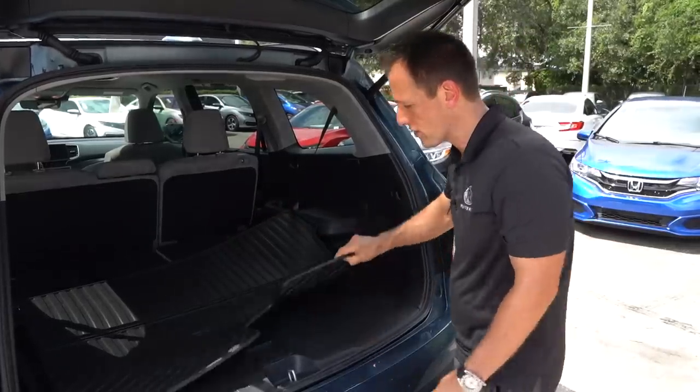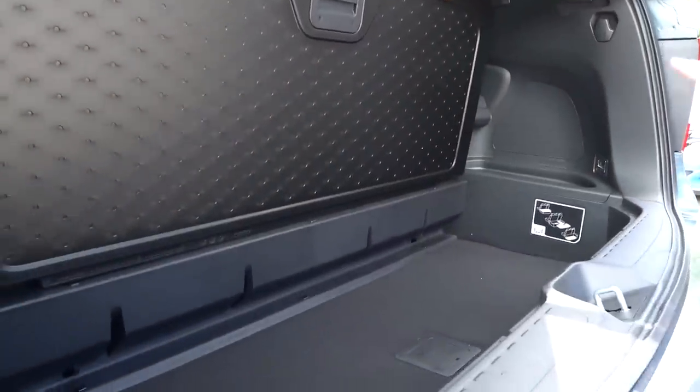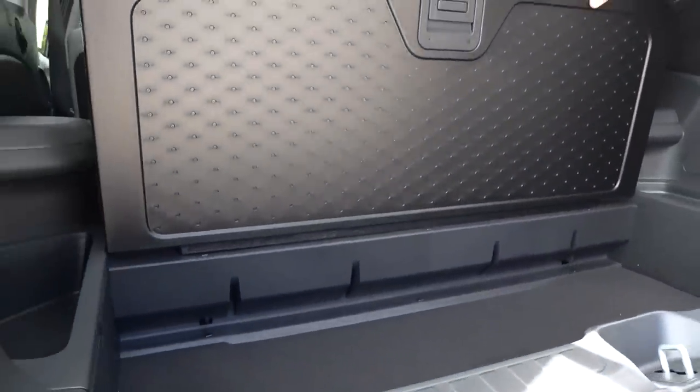You do have a 12-volt outlet over there, which is great. And knowing Honda, there's going to be some storage under the floor — you could really turn the Pilot into a versatile cargo hauler.